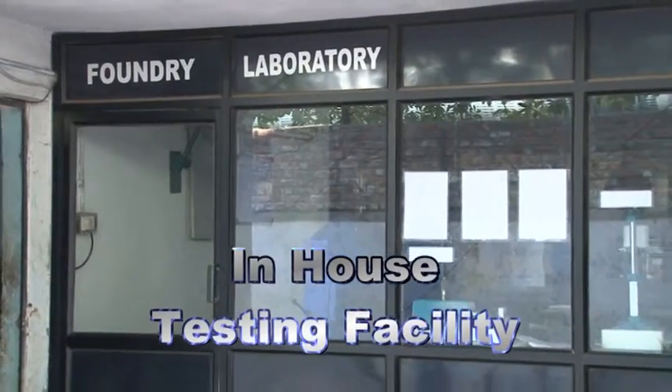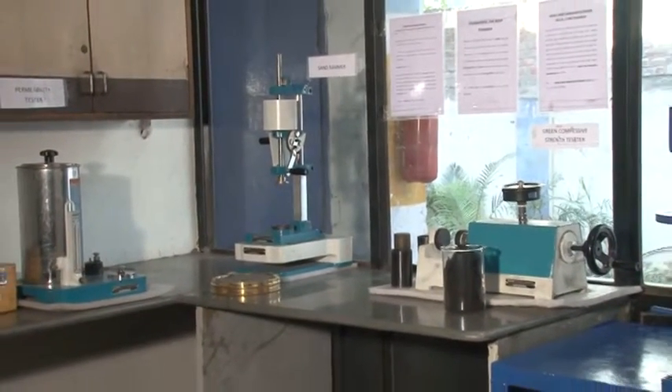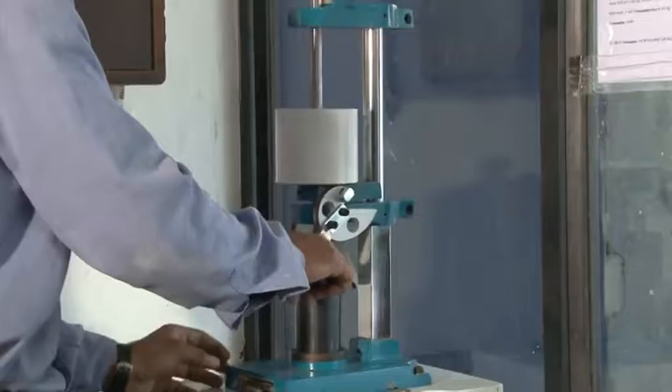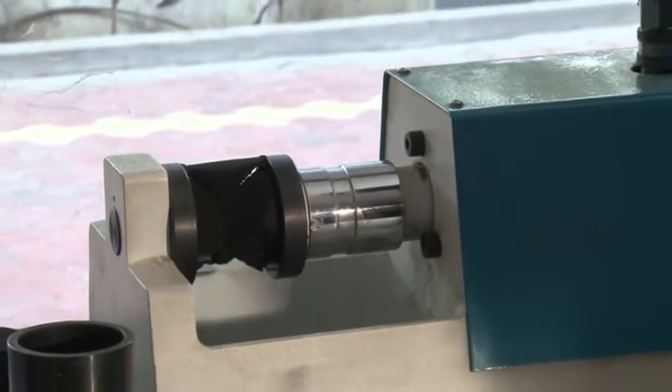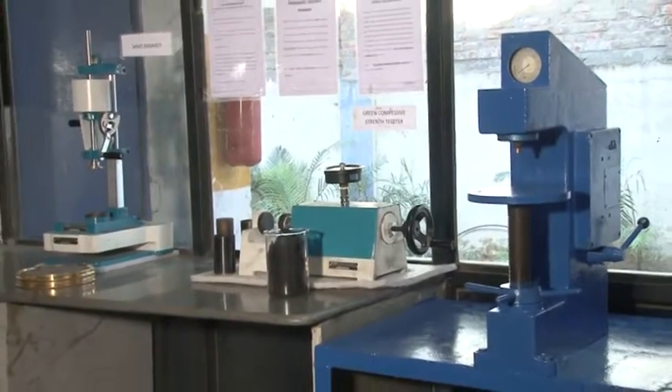In-house Testing Facility: Our quality laboratory is equipped with an in-house non-destructive testing facility to ensure soundness and grade of material. Following are some of the testing facilities that we have.